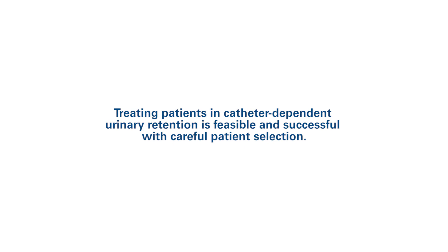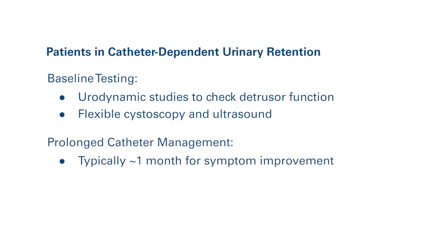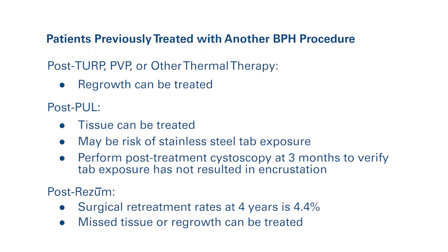Treating patients in catheter-dependent urinary retention is feasible and successful with careful patient selection. Considerations include baseline testing such as urodynamic studies to check detrusor function. Flexible cystoscopy and ultrasound are also helpful. In case of prolonged catheter management, approximately one month is required for symptom improvement. Testing should be repeated every one to two weeks if the first voiding trial fails. In clinical practice, some patients have undergone prior BPH procedures. Given the prostate continues to grow, prostate tissue should respond well to a Rezūm procedure if anatomic and functional studies support additional treatment to alleviate obstruction.